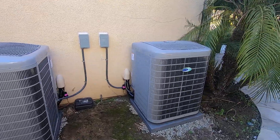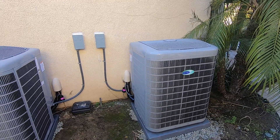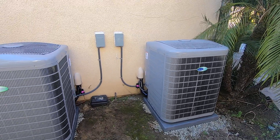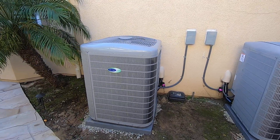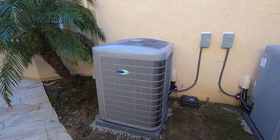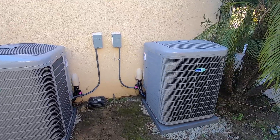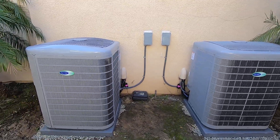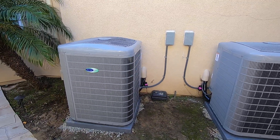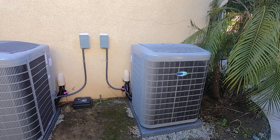These are two five-ton Carrier Infinity variable speed condensers, model number 24VNA660A003. Their efficiency is 21 plus SEER, making this one of the most efficient five-ton systems you can get. These condensers both have 75 speeds, from 25 percent capacity to 100 percent capacity.